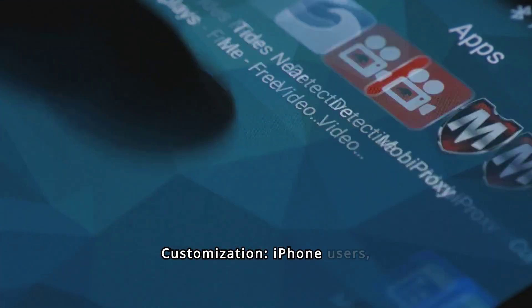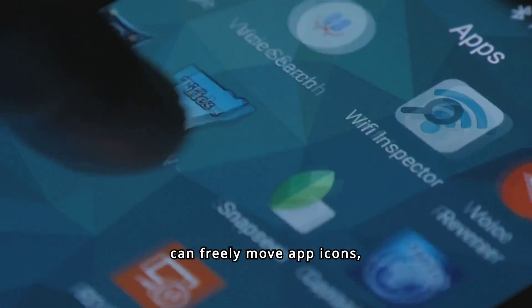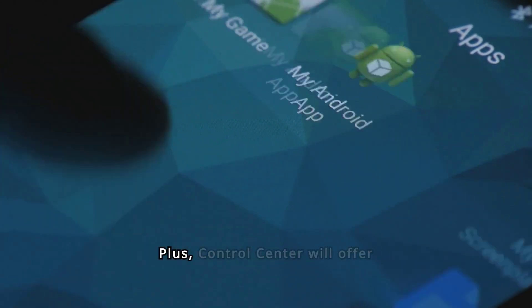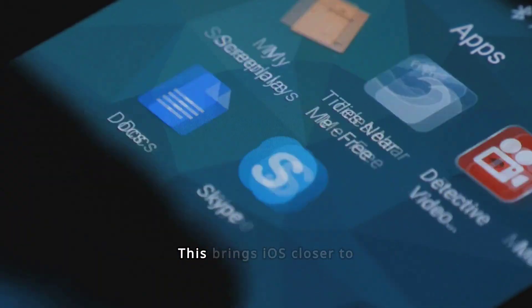Home screen and Control Center customization — iPhone users, get ready for more control over your home screens. In iOS 18, you can freely move app icons, change their colors, and use a tint color picker. Plus, Control Center will offer more customization options, allowing you to program quick controls from third-party apps.